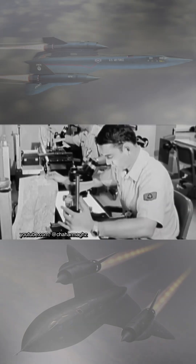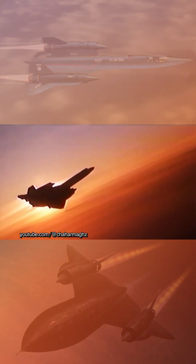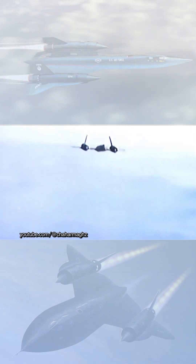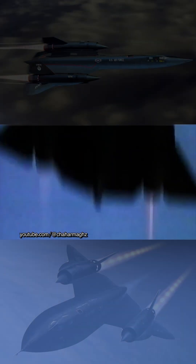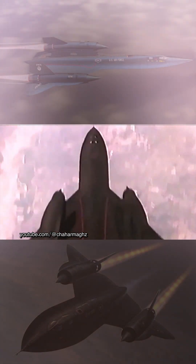The SR-71 was developed as a black project from the Lockheed A-12 reconnaissance aircraft during the 1960s by Lockheed's Skunk Works Division. American aerospace engineer Clarence Kelly Johnson was responsible for many of the aircraft's innovative concepts.